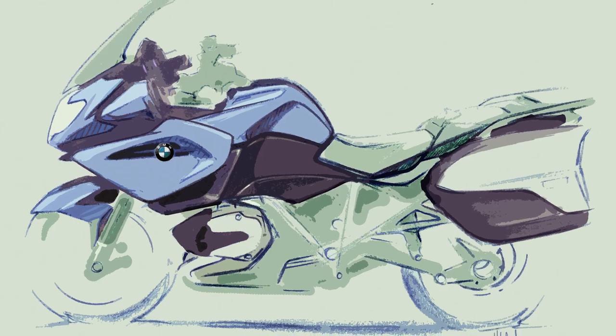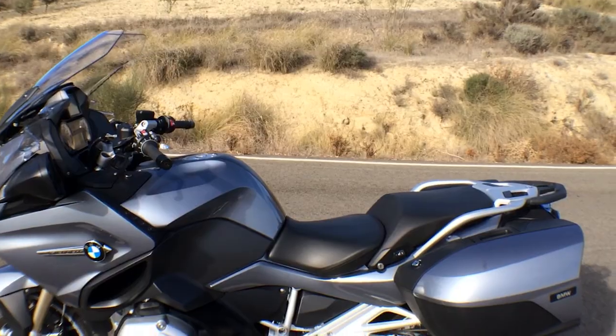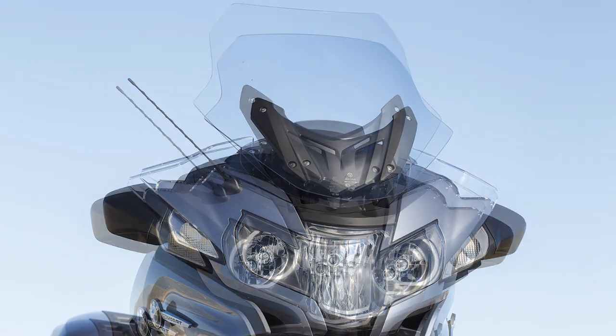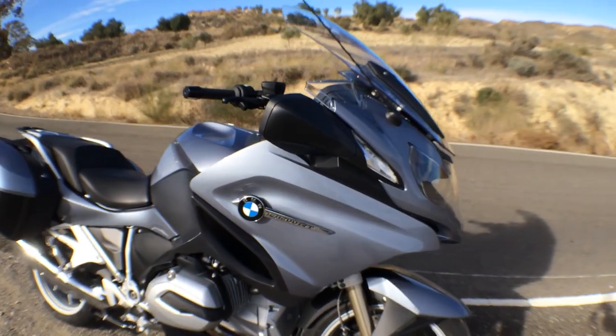The engine is just part of the R1200RT's comprehensive redesign. The new screen's range of vertical adjustment is unchanged but it's slightly wider, and lowering the seat by 20mm has effectively made the screen taller. Hands are well protected by the redesigned fairing. The mirrors are a bit smaller and now show less of your hands and more of the view behind.